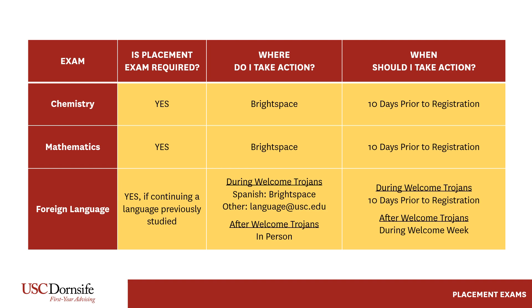Placement is required for anyone wishing to continue a foreign language previously studied. During orientation, students may email the language center for placement in a language based on their previous experience. The exception to this is Spanish — the Spanish placement exam is available online through the pre-registration checklist on Brightspace. After orientation, the foreign language placement exam must be taken in person on campus. Various dates and times will be available.